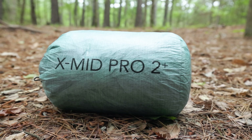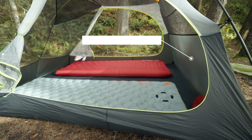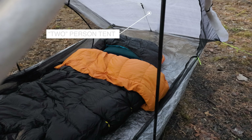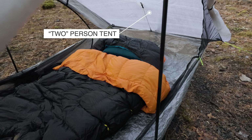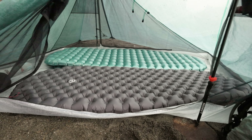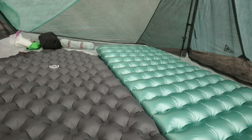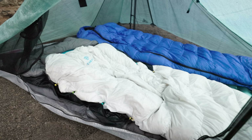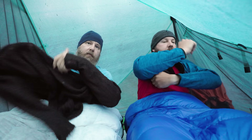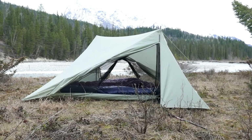This is the X-MID Pro 2+. What does that even mean? Well, for years people have been claiming that three-person tents are really just for two people, and two-person tents are really just for one person. And for the most part, it does feel that way. This is called the 2+ because it falls somewhere in between the typical two-person and three-person tent — or at least that's what they want you to think. In my opinion, this is the first true two-person X-MID I have used, not counting the poly versions, which I've never used.